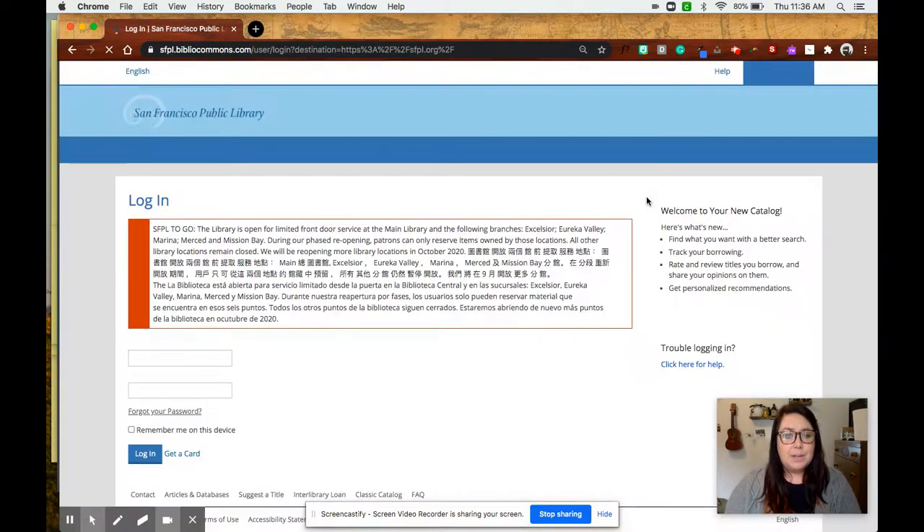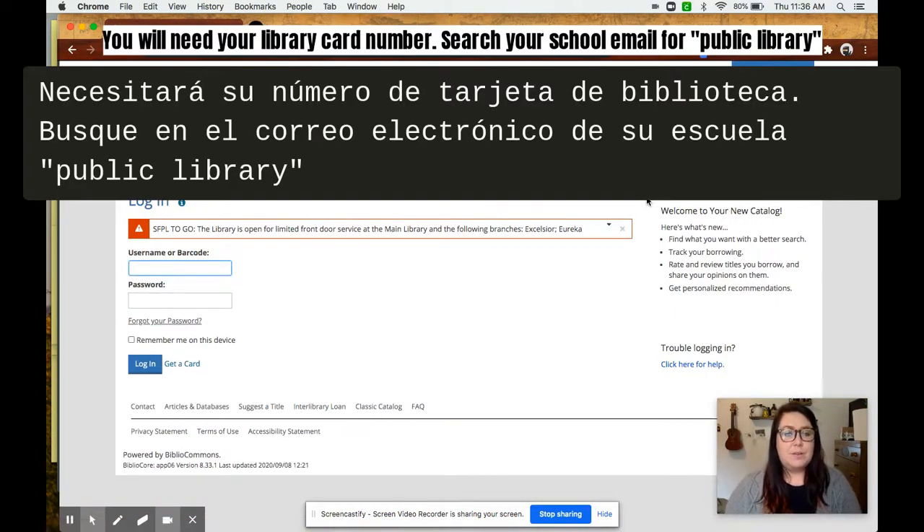You will need your library card number. You can get this a couple of places. You can either open your Gmail and search public library and you'll find it in the email with the green checkbox, or if you've already made a Hoopla account, you can go to Hoopla, log in, open the menu and it's in one of those tabs.